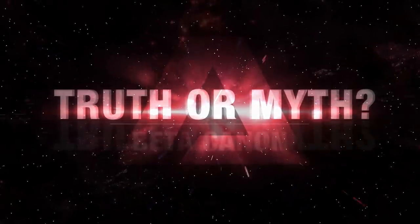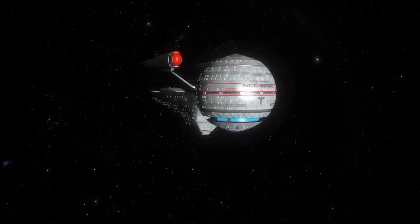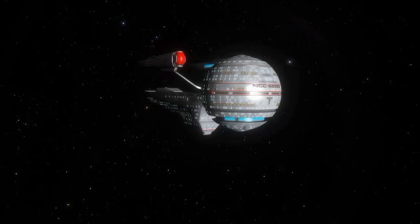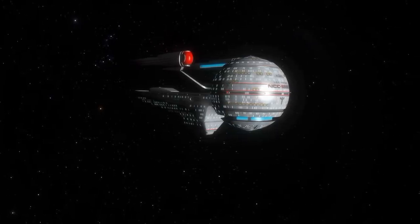Hello and welcome to another episode of Truth or Myth Beta Canon, a Star Trek web series that dives into the history of any given topic using Beta Canon sources and my own imagination to fill in the gaps. In today's episode, we're taking a look at the Olympic class to better understand its place in Star Trek history.